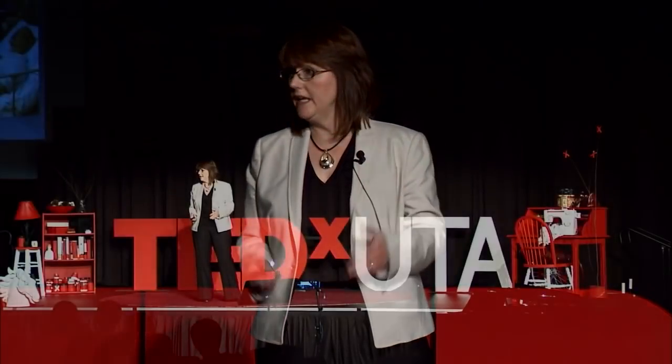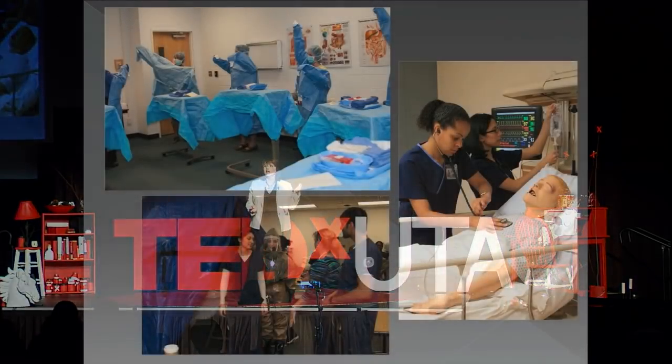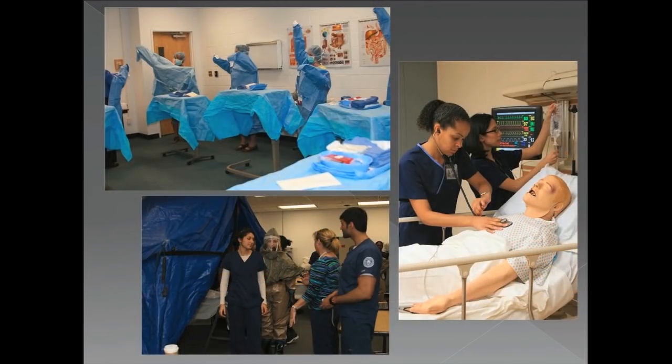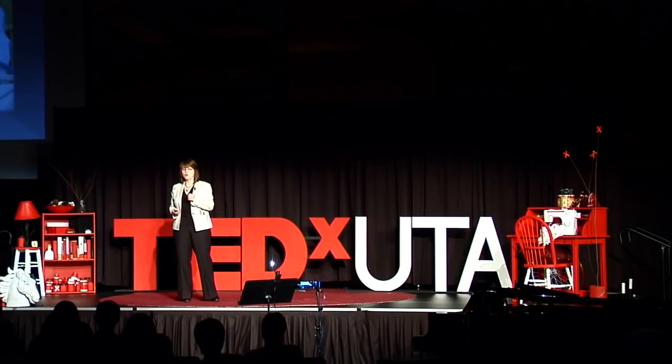The instructors there can develop different scenarios to meet the needs of different levels of students. For example, a beginning student learns to do a patient assessment; a more advanced student learns to start an IV and hang IV fluids. There are even opportunities for groups of students — for example, disaster preparedness and getting prepared to assist in surgery are pictured here. Even though students have had a great experience at the Smart Hospital, they have limited opportunities there too because of scheduling, space, and instructor availability.